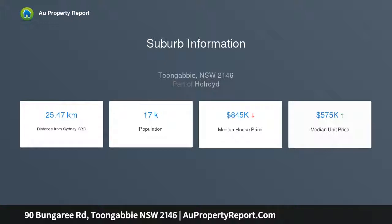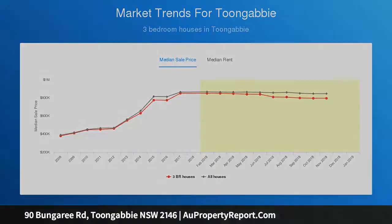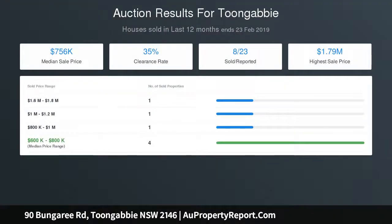DA Approved Duplex Site: 5 bedrooms, 2 living areas, 3 bathrooms, covered entertaining area. Site area 928 square meters. Area calculations: Proposed Building Area 464 square meters per unit.